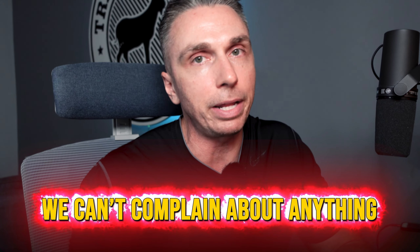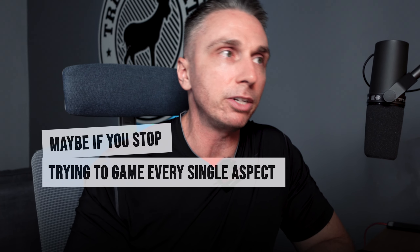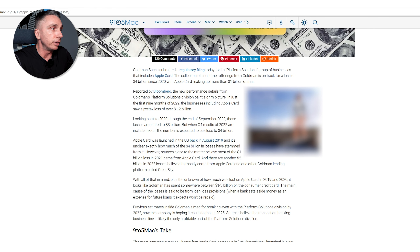I don't know if the subprime strategy is working out as well as they thought. They've been amazing to the subprime market — giving a lot of people credit that probably didn't deserve it. But there are also people who try to game the system and always end up in a worse situation. The $1.2 billion pre-tax loss covers the Apple Card and GM Card businesses from 2020 through September 2022, totaling about $3 billion. Q4 2022 results were expected to bring that close to $4 billion.